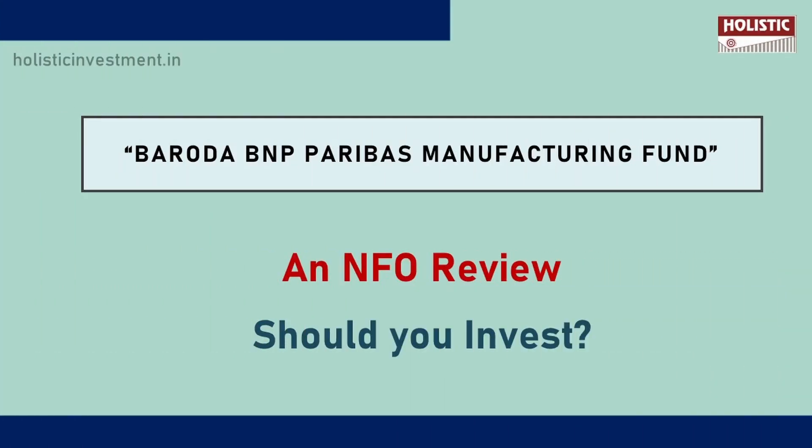Hi, welcome to holisticinvestment.in. If you invest in a B&B manufacturing fund, you will be able to help the wealth creation process in the NFO long term. We will review this video with in-depth analysis. So, let's go to the video.